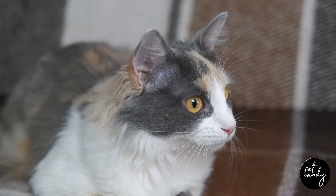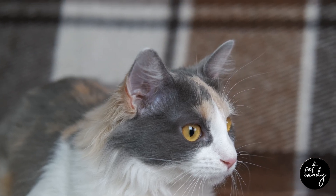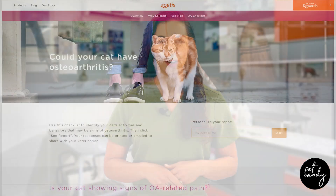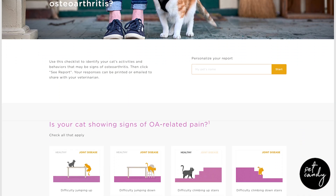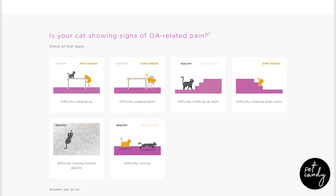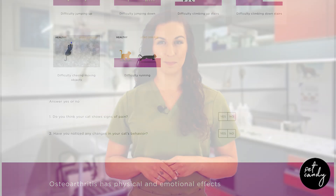Overcoming these challenges requires a proactive approach to screening cats for osteoarthritis during regular vet visits. Fortunately, there's a tool that can help you monitor your cat's health at home: the Zoetis Feline Osteoarthritis Checklist. This checklist covers six key behavior areas and 14 simple data points to help you recognize changes in your cat's daily life.